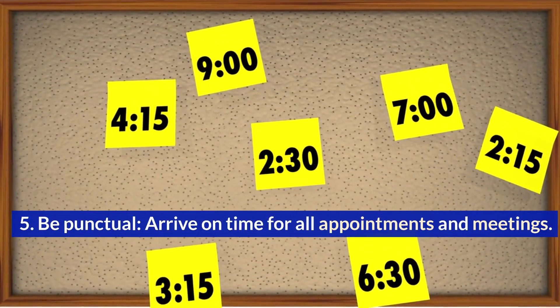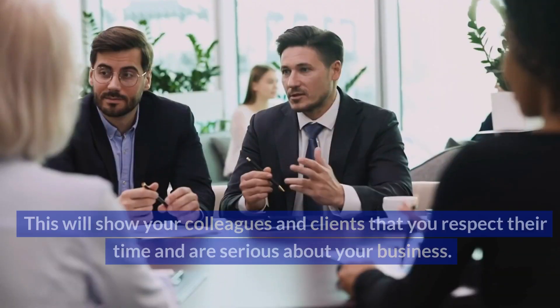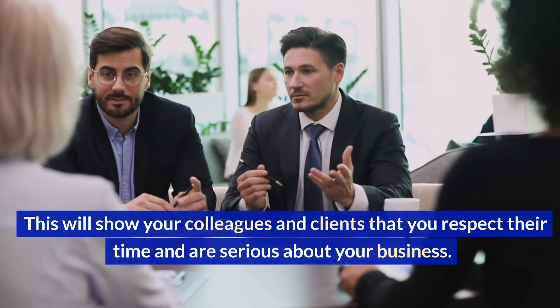Be punctual. Arrive on time for all appointments and meetings. This will show your colleagues and clients that you respect their time and are serious about your business.